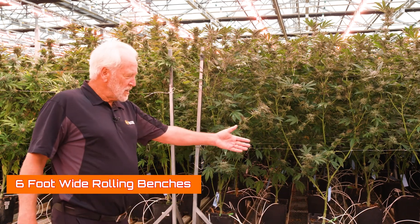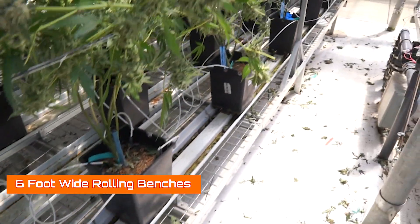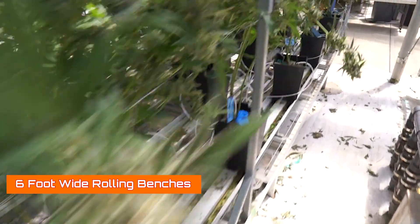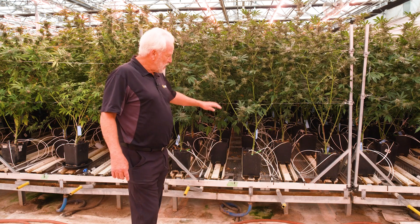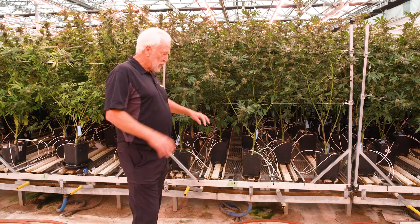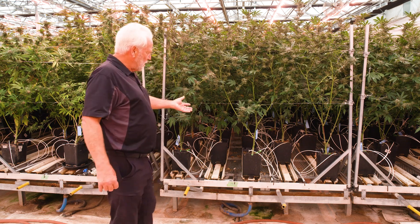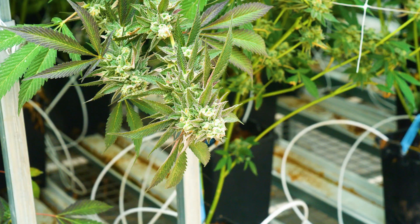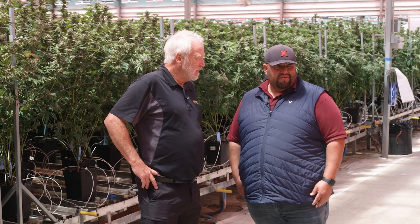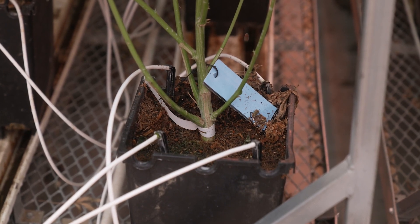Here they're using six-foot wide rolling benches, doing five rows of plants on each bench in separate troughs, especially adopted to these square three-gallon pots. They're using four fertigation emitters for each pot, so you get very even flow through the coco soil. Nicely spaced, you've got a lot of airflow through the bottom. They're using a pretty much a blend of 70% coco, 30% peat moss, and then a little bit of slow release just to help out.